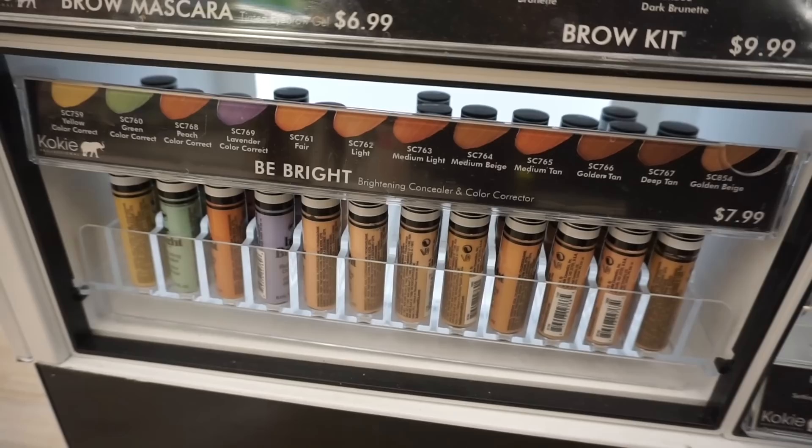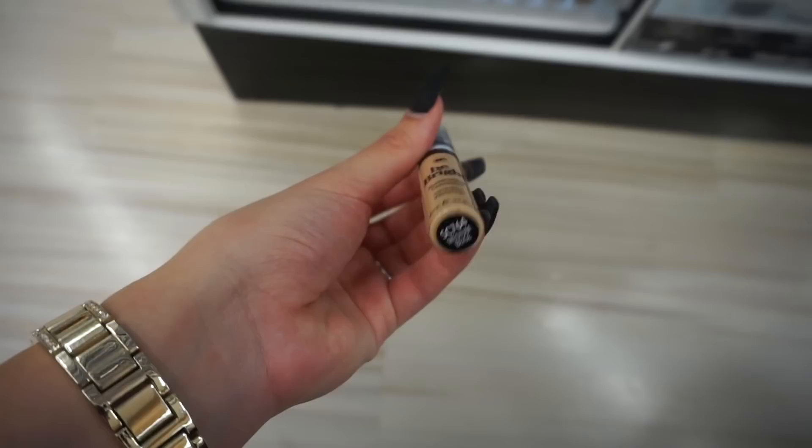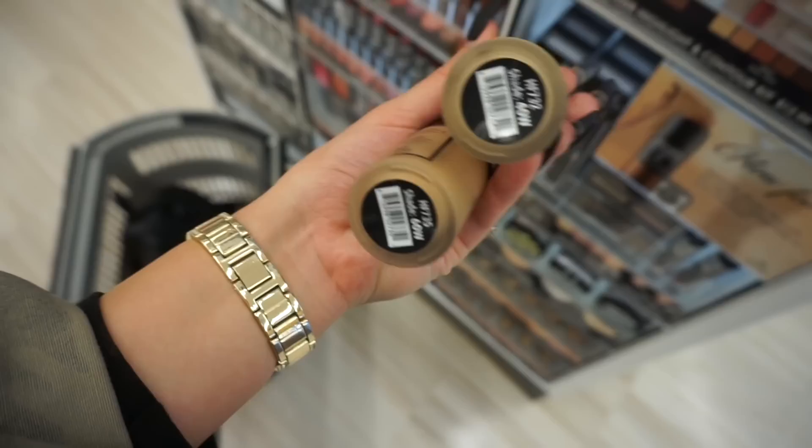I'm going to pick up a Be Bright Concealer. I have two of these at home but they're super light shades, so I'm going to pick up a shade closer to my skin tone — I'm going to go with Matte Beige. The other ones I have are light and light medium. I am picking up the Skin Perfect HD Foundation. I have shades 40W and 60W, and I'm hoping these are going to be my shade. I've heard really good things about this and the packaging is super high end.